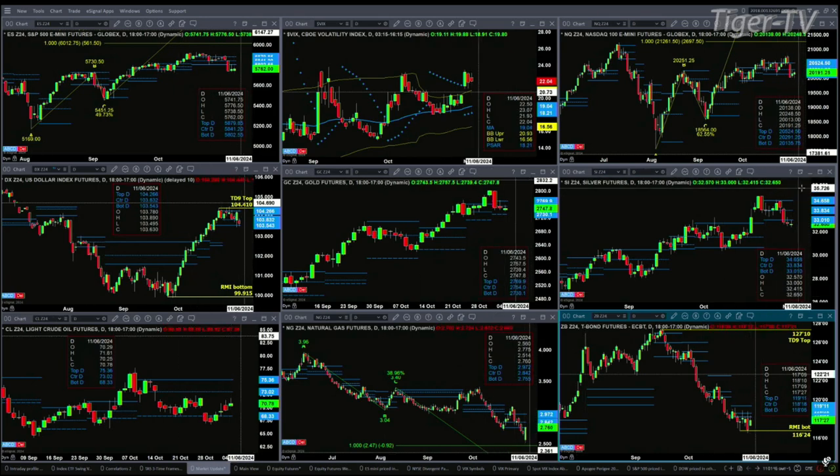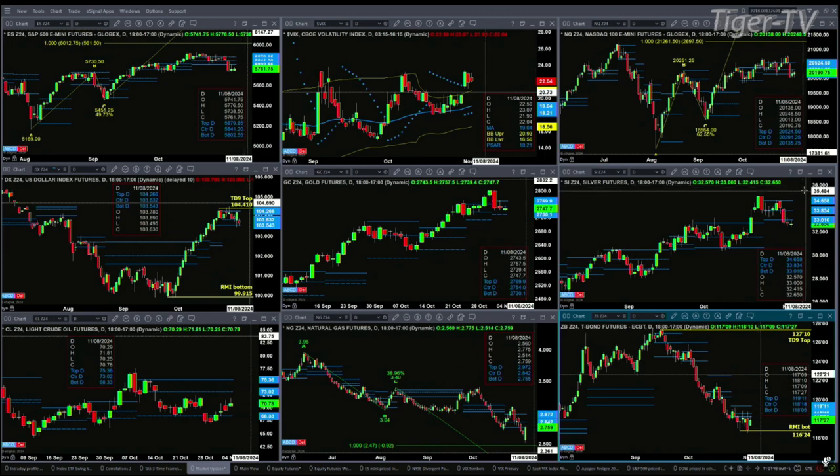Silver has a profile change in trend — we are now day three below the bottom of its daily profile, which is 3,301. We saw a rally this morning; where did that peter out? 33 bucks even. So watch that 3,301 level.